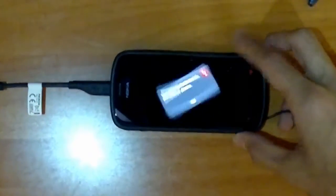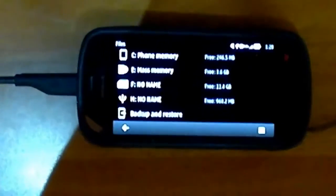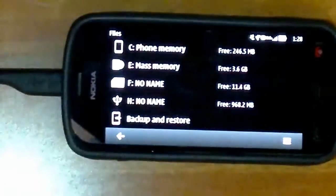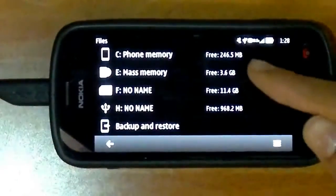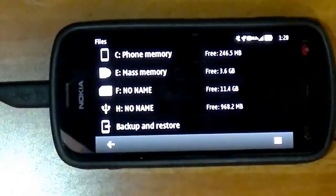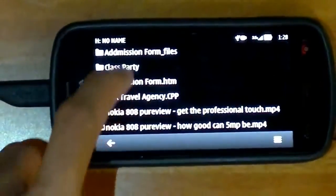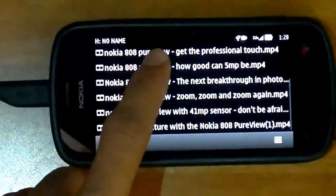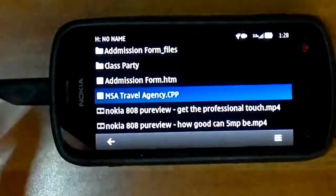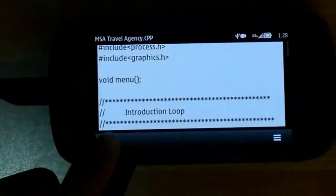Here it is, it's reading. I'm just going to zoom in a little bit — yes, as you can see it's reading. This is my phone memory — 16 GB — and the 'no name' is my memory card. The last one — the 'no name' — is the USB that the phone is reading. And here is a CPP file, that's a document. This is my computer project.